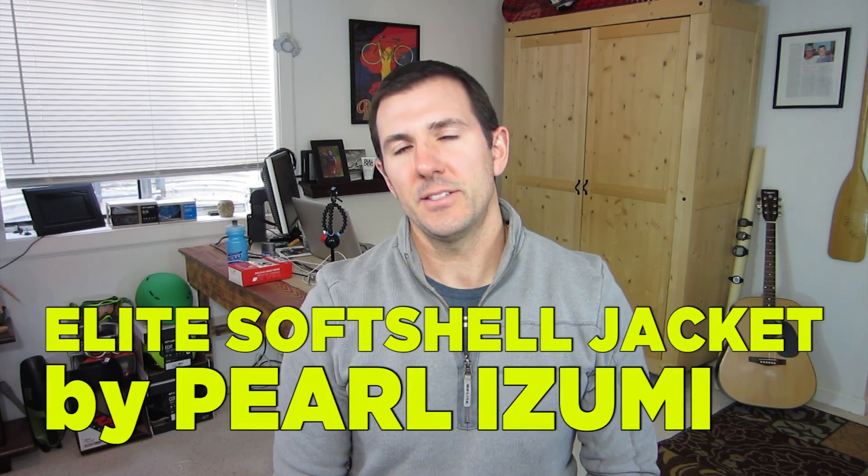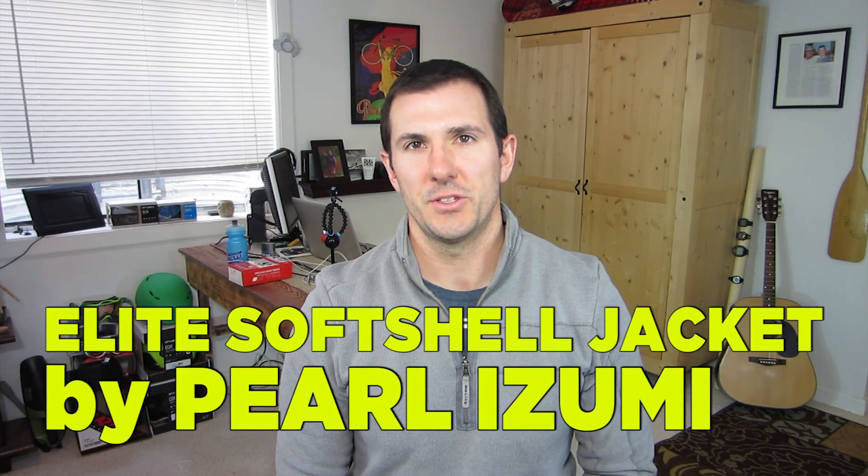Hey there everybody! Welcome to this episode of Gearest TV. On today's episode we're going to be talking about the Elite Soft Shell Jacket from Pearl Izumi.